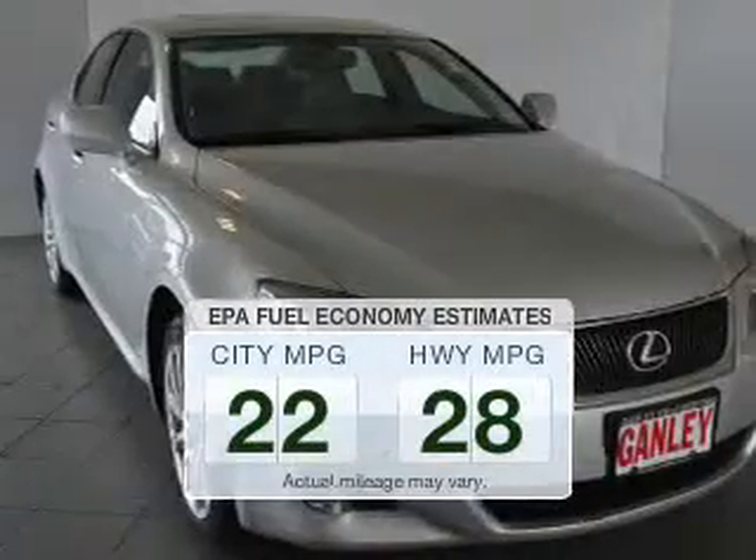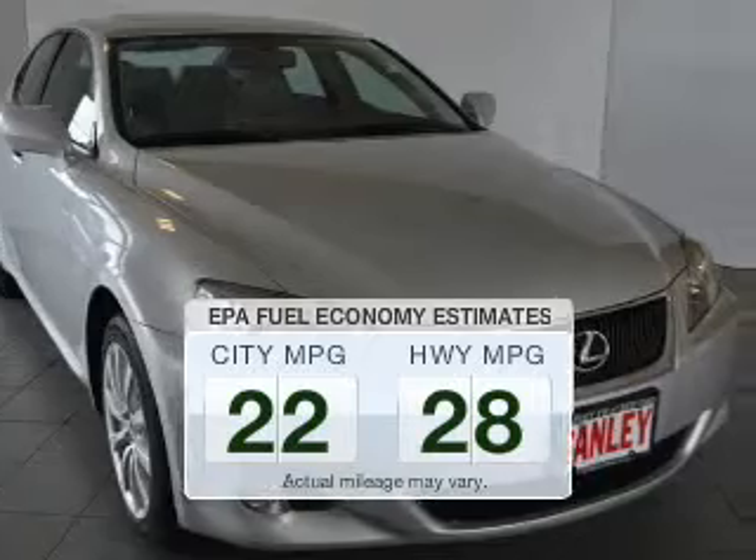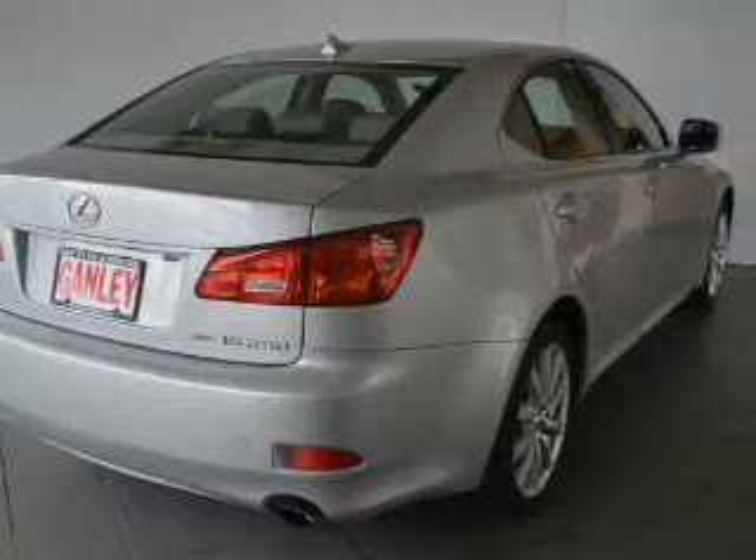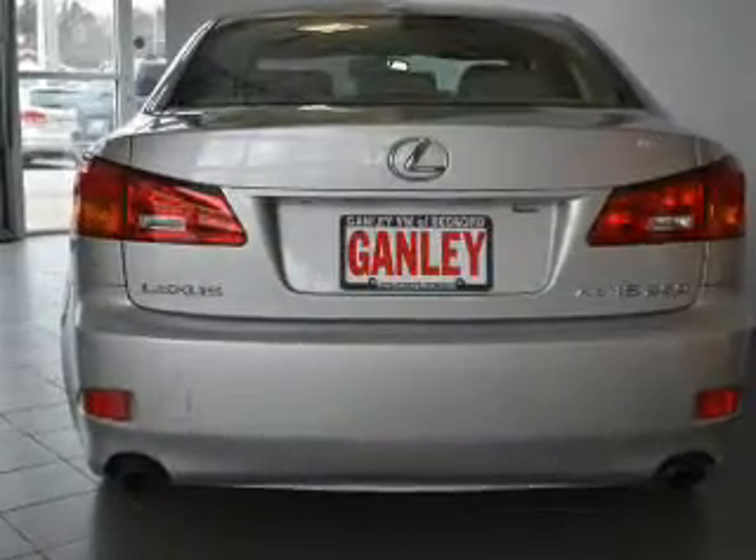Save your money. Make fewer trips to the gas station when driving this fuel-efficient vehicle. The powertrain includes all-wheel drive with a reliable six-cylinder engine driven by a six-speed automatic transmission.